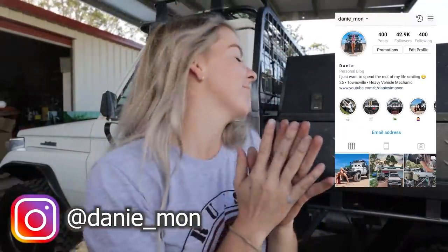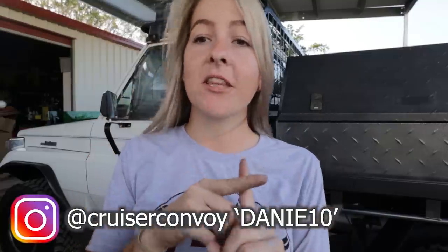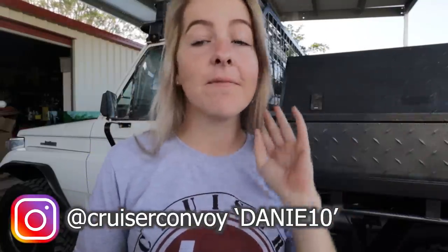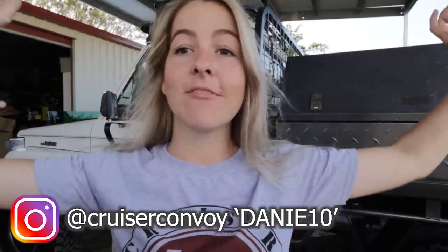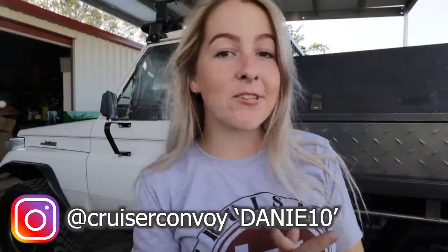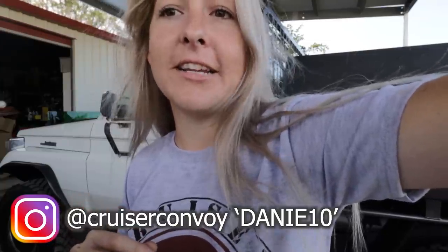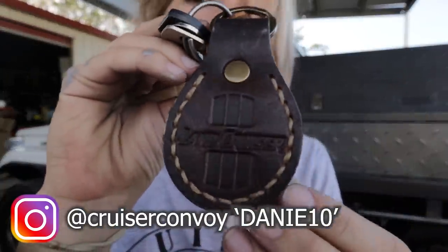Hi guys and welcome to part two of the 105 build. First of all, this is from Cruiser Convoy - I'll put their website down below along with a discount code. They're based over in Oklahoma, so anyone from America you guys are lucky and don't have to pay shipping, but they do ship to Australia. They also make really cool leather products.